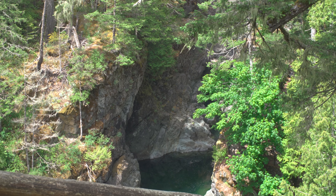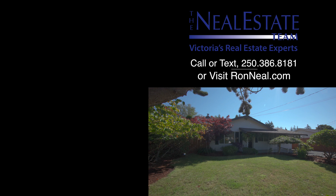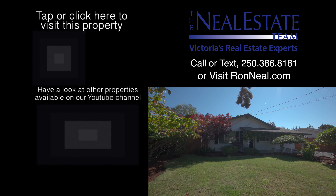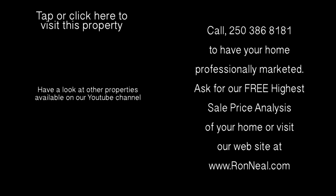Call today for your personal tour of this beautiful home. Thank you for visiting our video open house. For more information on this and any of our other properties, please visit us at RonNeal.com or call our team at 250-386-8181. We're standing by. Call the Neal Estate Team for your real estate dream.